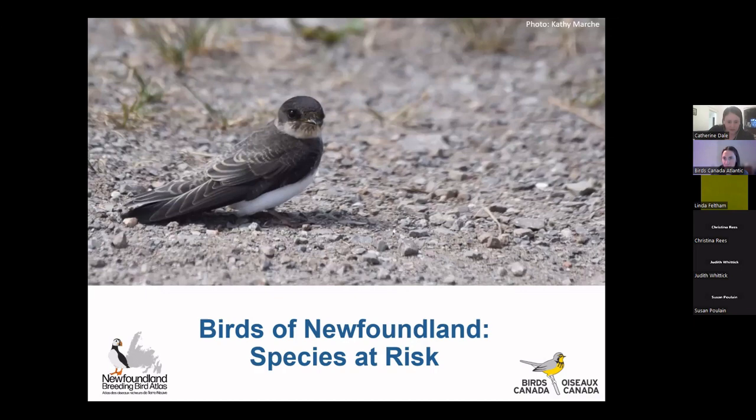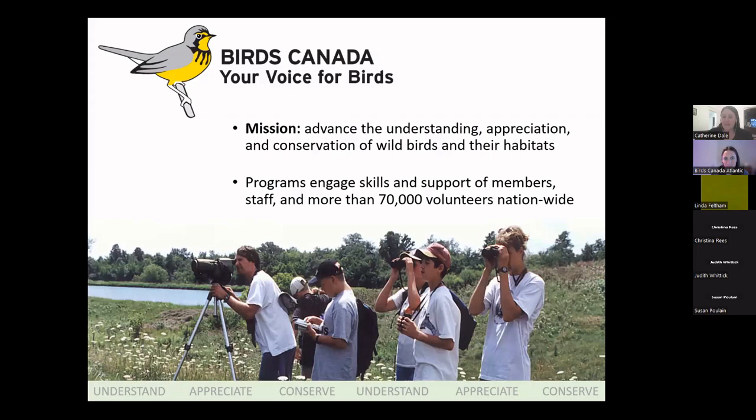Jenna and I both work for an organization called Birds Canada, which many of you may also be familiar with. For those of you who aren't, it is Canada's voice for birds. We are the leading science-based bird conservation organization in the country, and our mission is to advance the understanding, appreciation, and conservation of Canada's wild birds and their habitats.